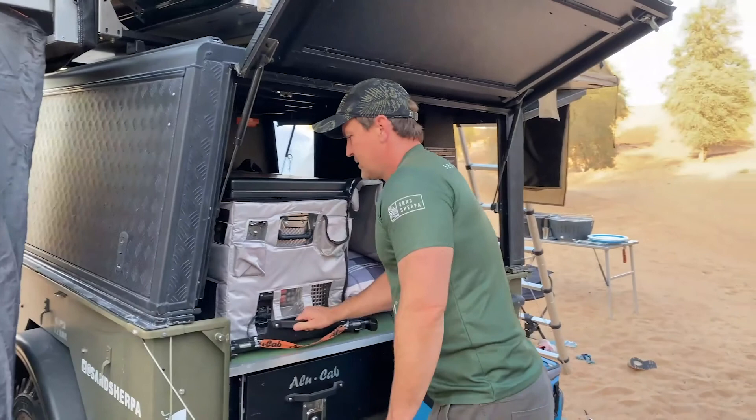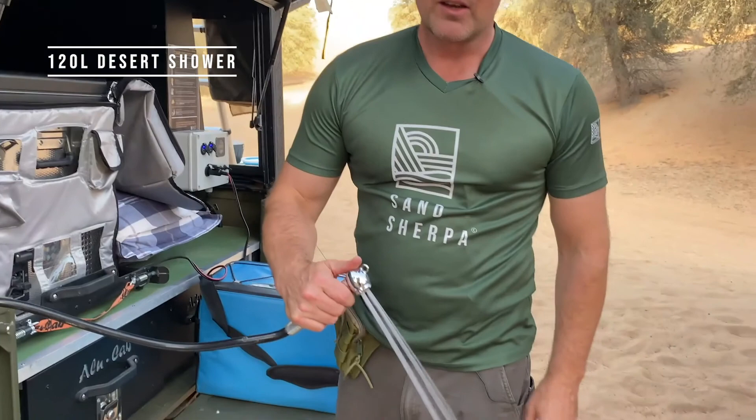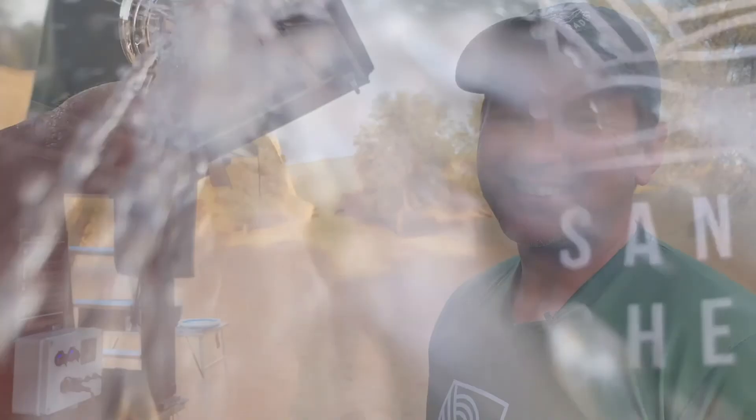You've got a hidden shower compartment on the left-hand side — pull this out, there's your shower. You turn the water pump on and we keep 120 litres of water ready so you can do your washing up, wash yourself, and have a nice shower at the end of a warm day.